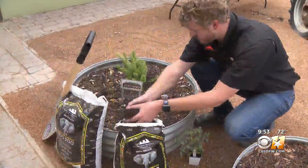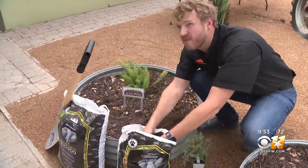Now that's some good old-fashioned fertilizer. Jeff Ray, CBS 11 News.